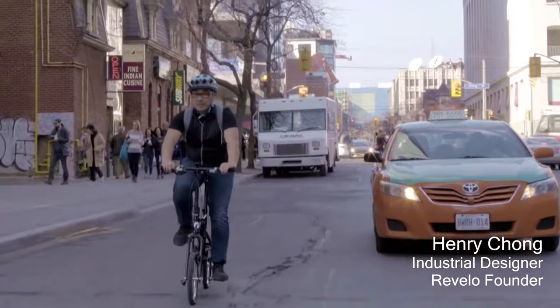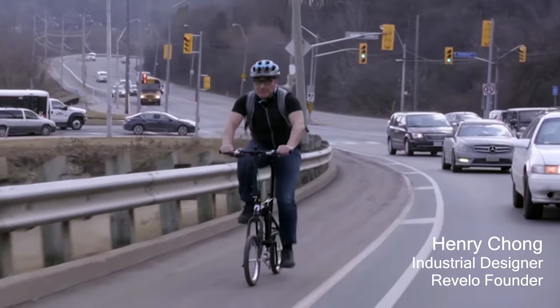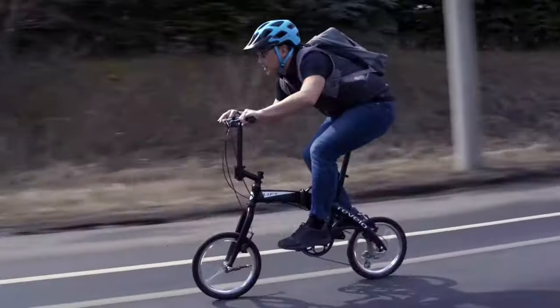I'm a designer and a lifelong cyclist. I've owned all kinds of bikes, including a variety of folding bikes, but folding bikes have always had limitations.